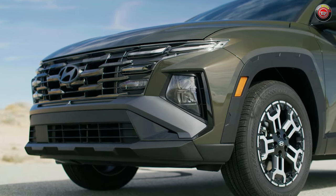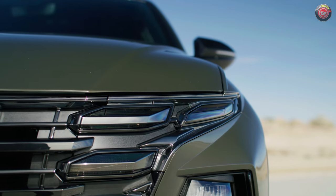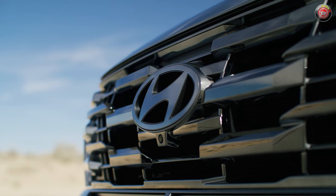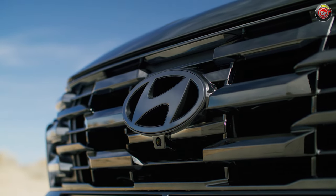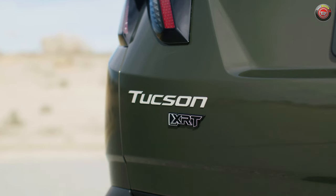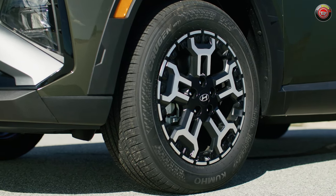The Hyundai Tucson is already a sharp and progressive design to begin with, so for 2025 they simply refined and evolved the details here and there. There's a new grille and new daytime light signature. It gets a new front and rear bumper fascia, revised wheel designs on all trims, and updated emblems all around.